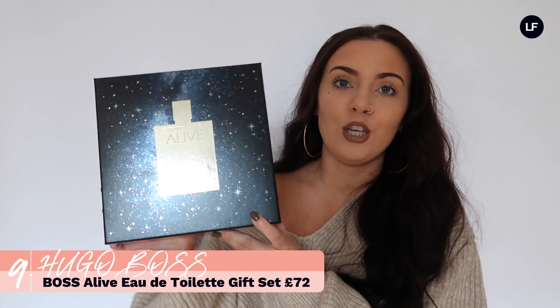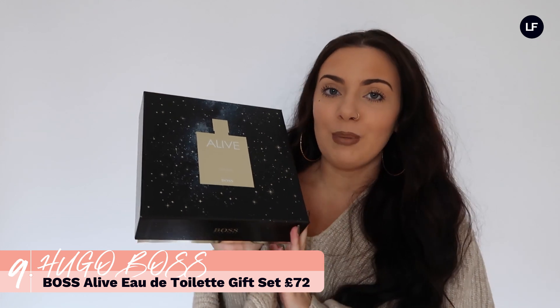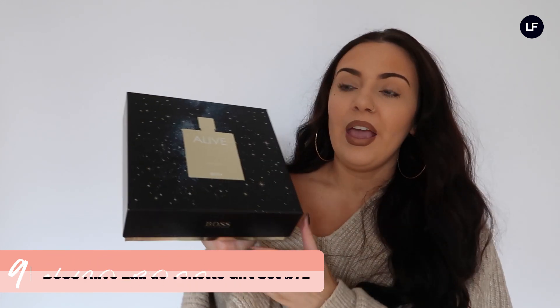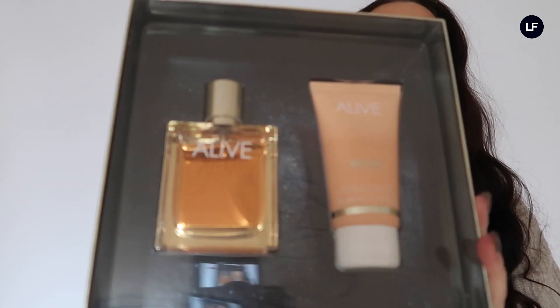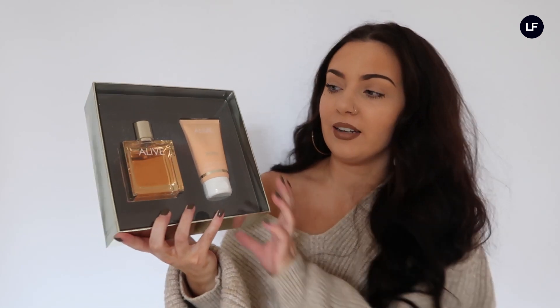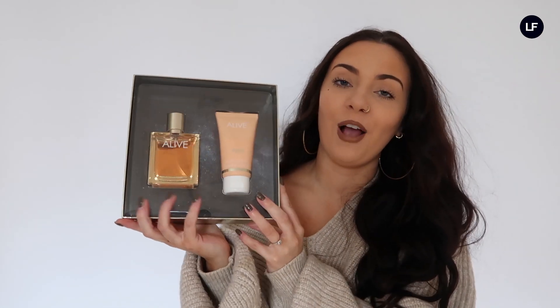Lastly, I wanted to show you a perfume that definitely isn't raved about enough — the Hugo Boss Alive perfume for her. This smells so incredible. If you're a perfume junkie and don't know what else to add to your collection, I would highly recommend picking this up. Not only is the packaging of the bottle absolutely beautiful, but it also comes with a body lotion that smells exactly the same as the perfume. This is one of the more affordable gift sets on the luxury end, so definitely a great one to pick up for a loved one this Christmas.